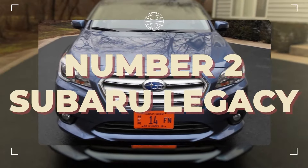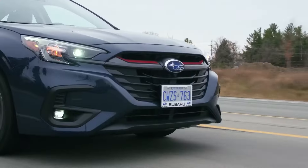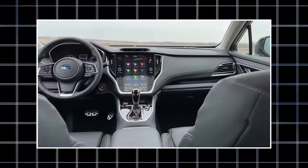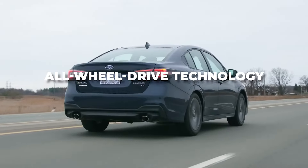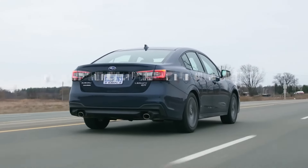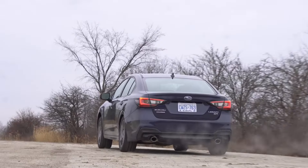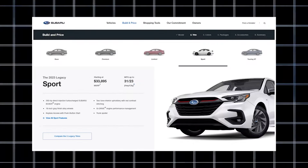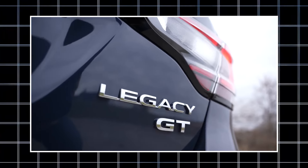Number two is the Subaru Legacy. The Subaru Legacy is undoubtedly among the greatest and most dependable used cars under $10,000 if you're searching for a vehicle that can handle rougher terrain. Subarus are renowned for their robust and reliable all-wheel drive technology. You can discover low-mileage, immaculate 5th generation vehicles for $10,000, which will provide an exhilarating and dependable driving experience for many years to come. Compared to its predecessors, this model has undergone substantial changes.